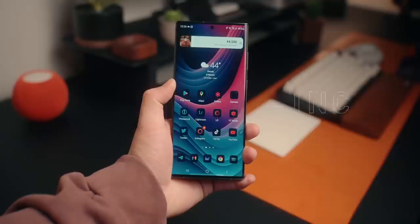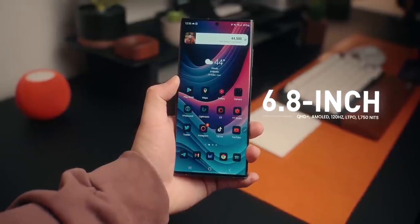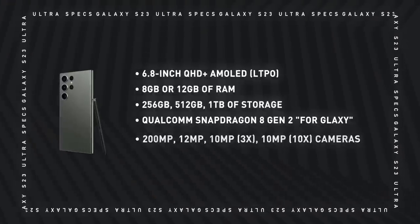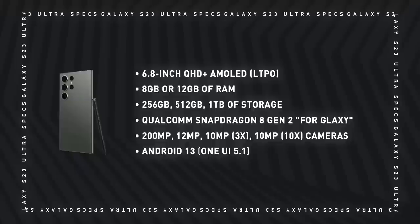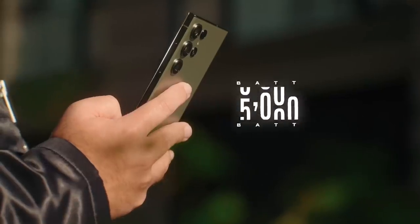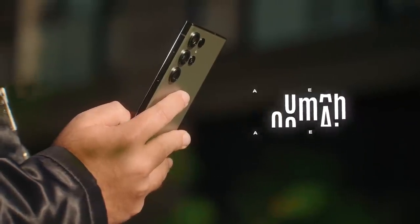The S23 Ultra features a 6.8-inch 120Hz AMOLED display that can dip down to 1Hz to save on battery life, with a peak brightness of 1750 nits, which is pretty bright. It also packs a massive 5000mAh battery that can fast charge up to 45W wired or 15W wirelessly, with reverse wireless charging at 4.5W.